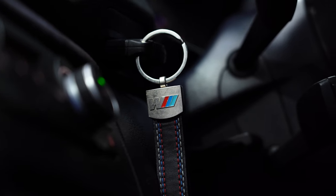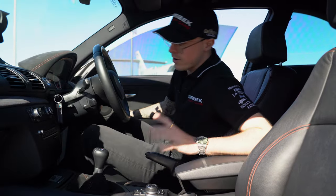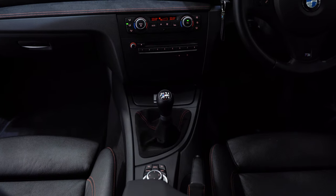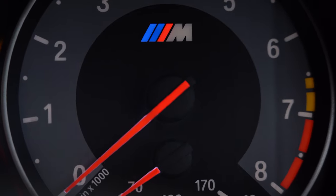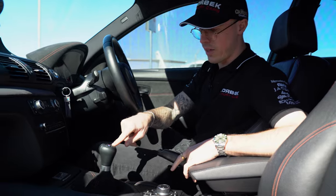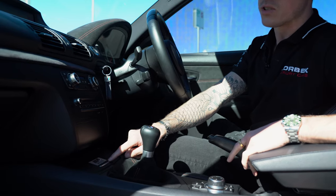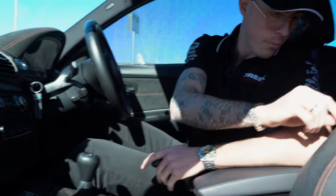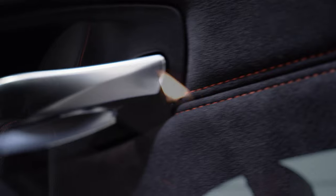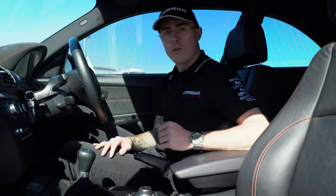Let's talk about the interior. There's the M badge on the gear lever, the 'one of 100' designation, and double orange stitching throughout the interior. Those little details go a long way. The soft-touch alcantara finish is really nice too.